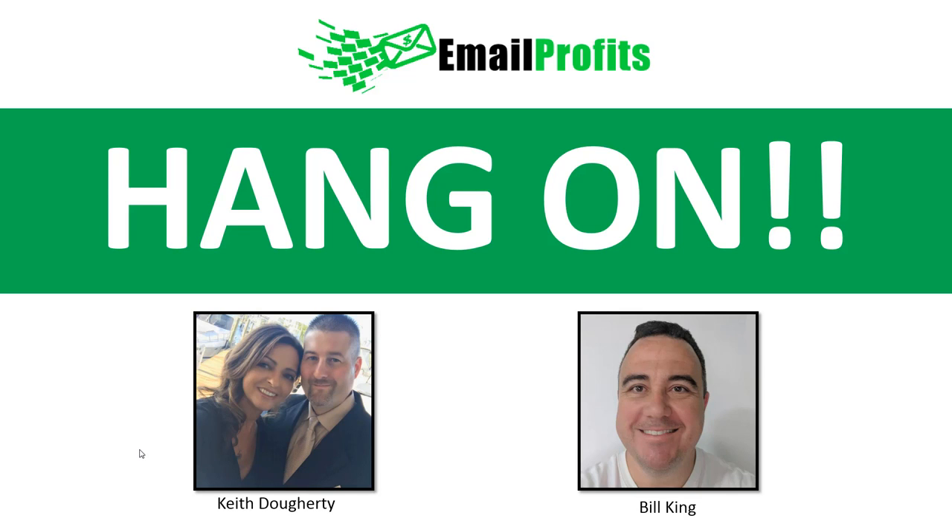Hi, Keith Doherty here. Bill and I created this product because we really wanted to help people be able to have their own product that they can sell. So we put a lot of time into this — it's taken months to create, hours upon hours. We've done all this personally hands on, and we want you to be able to take advantage of this.